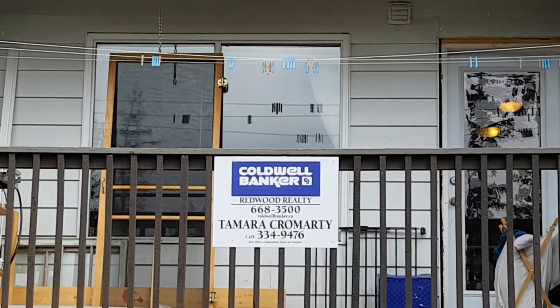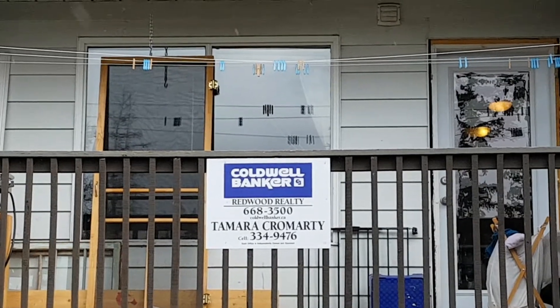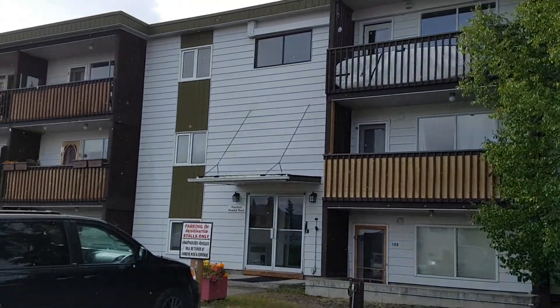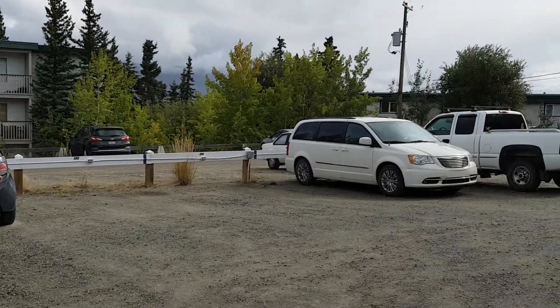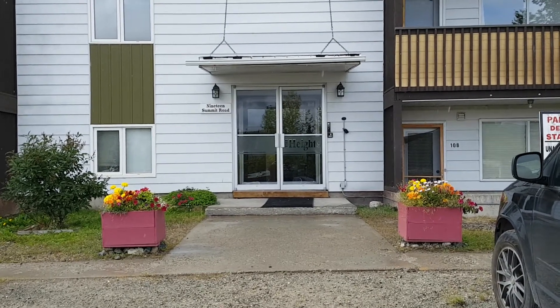Good afternoon, it's Tamara Camardi with Coldwell Banker here to introduce you to number 207 at 19 Summit Drive. This is the backside of the building, the large parking lot where you have designated parking and your main entrance. They call it the Heights.